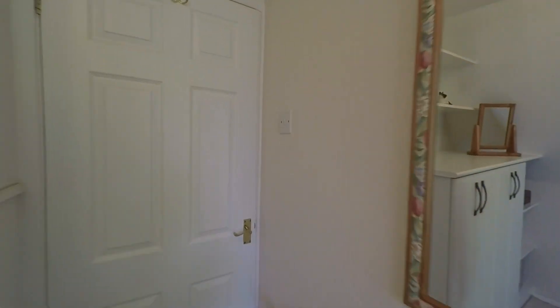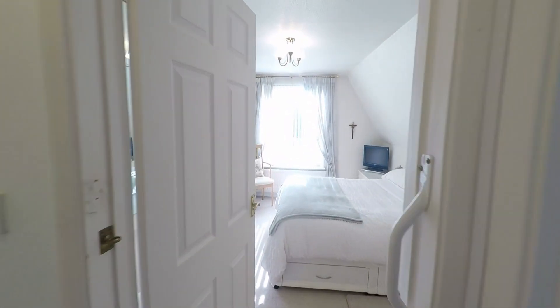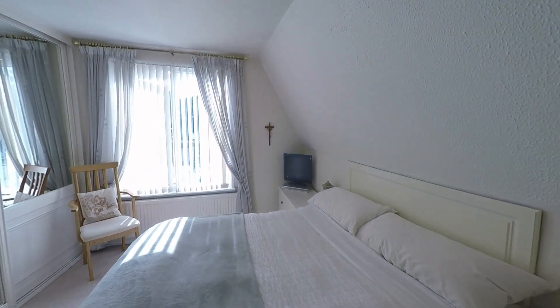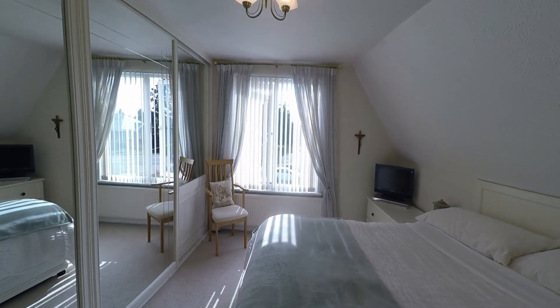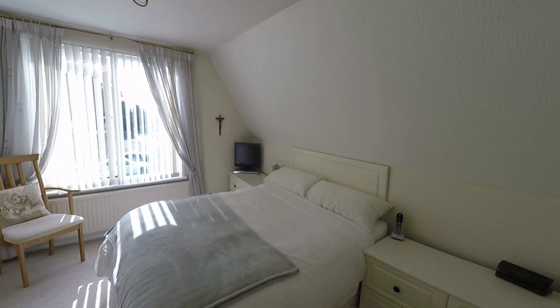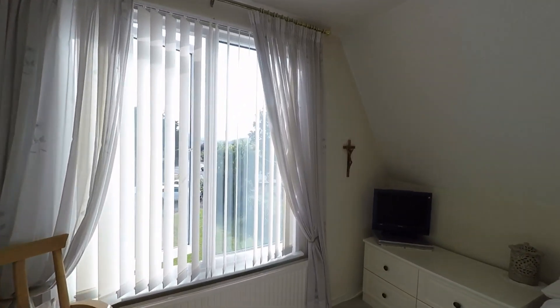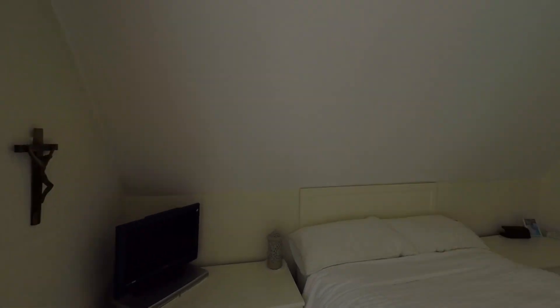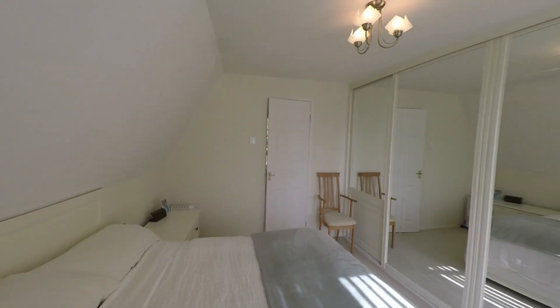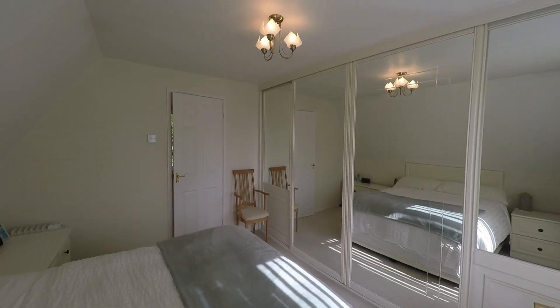Then we have the second bedroom straight ahead through here — a double room, again a really naturally bright room, really well presented. We've also got the storage of the wardrobes just along there as well.